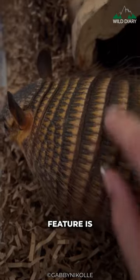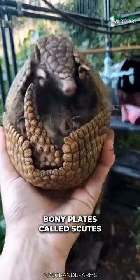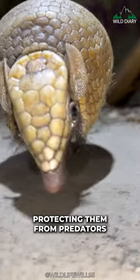The armadillo's most striking feature is, of course, its shell. Made up of bony plates called scutes, it's like a natural suit of armor protecting them from predators.